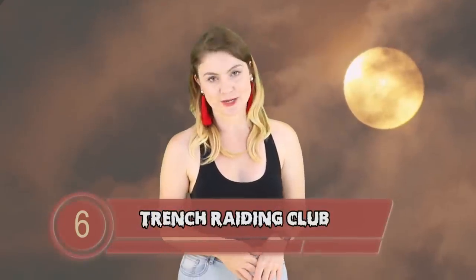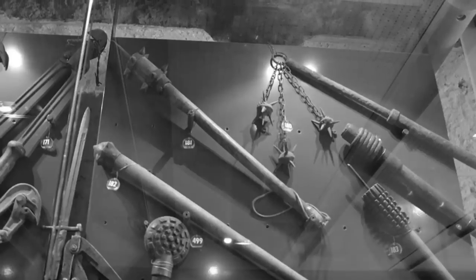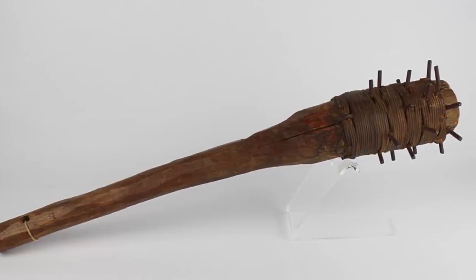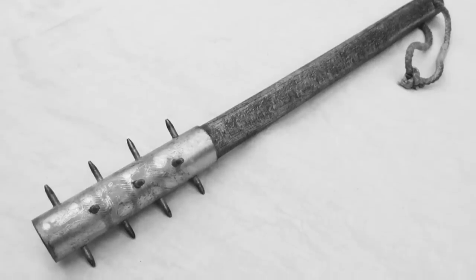Number 6 — Trench Raiding Club. War is savage, and that is pretty evident in the existence of this raiding club. Many old weapons were found after the war, and these clubs were among them. They are usually made from wood wrapped in sharp pieces of metal, which sounds very medieval. Clubs and flails have been used since times of early warfare. While trench clubs were largely used in World War 1, some were still found after World War 2 — and honestly, I can't believe that in the 20th century we were still whacking each other with spikes on sticks. It's brutal — it's all brutal.